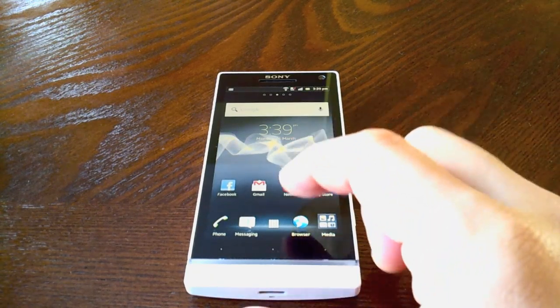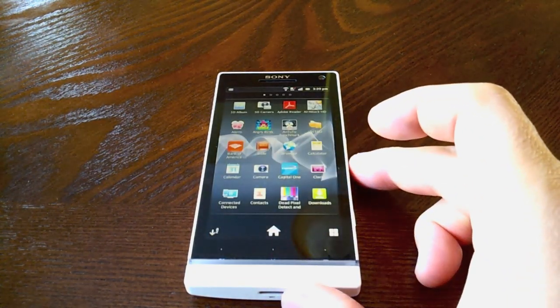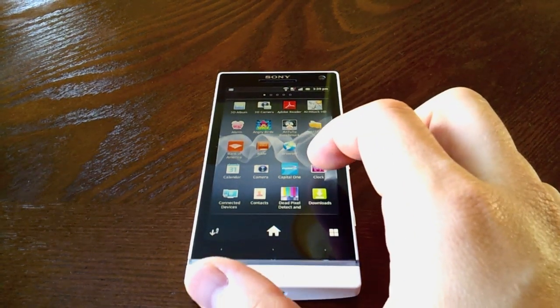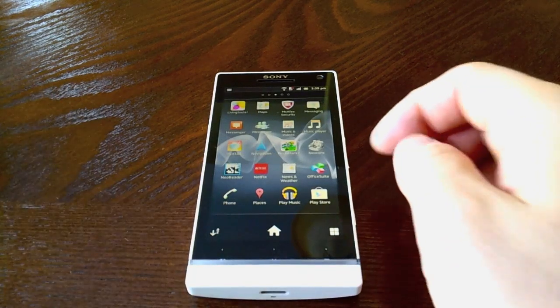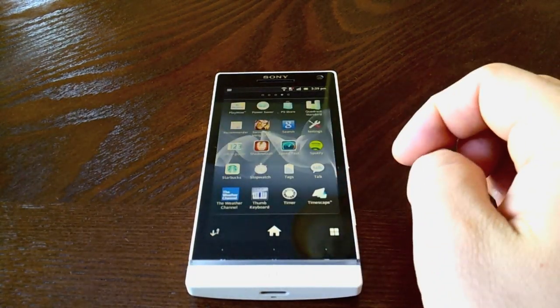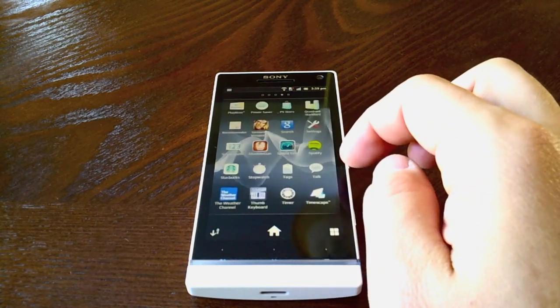Hey guys, welcome to the benchmark of the Sony Xperia S. I have one right here and I know most of you are probably wondering how it performs with that Snapdragon S3, since it's the last generation Qualcomm processor, and it does pretty good. So let's just take a look here and I'm going to run a variety of different benchmarks for you.